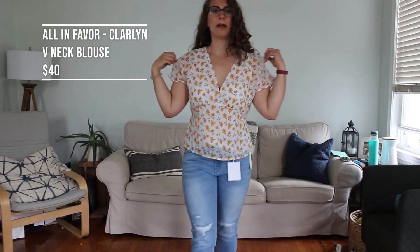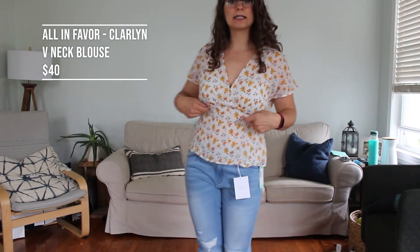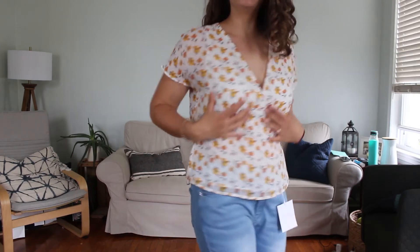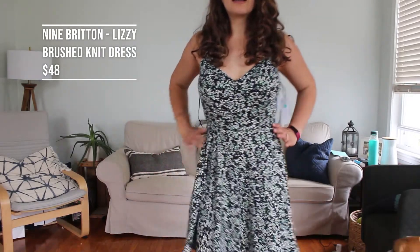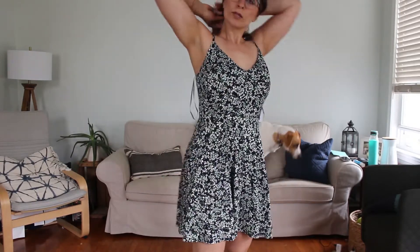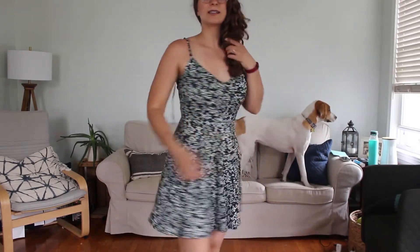Now is this little floral number. As I expected, this cut isn't really the best for my figure, so I don't think I will be keeping this. But I think the back looks cute. And last but not least, here's the dress. I think this is really cute — it's super soft, which is a huge plus for me. Here's the back. I love it, I think it is so cute.